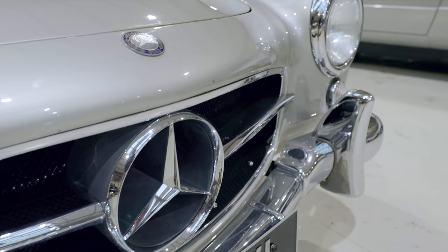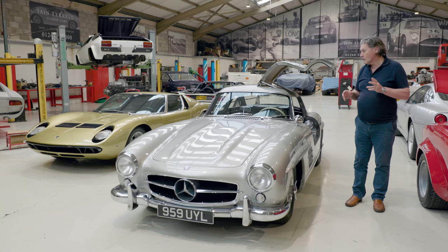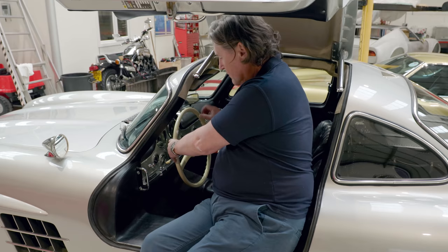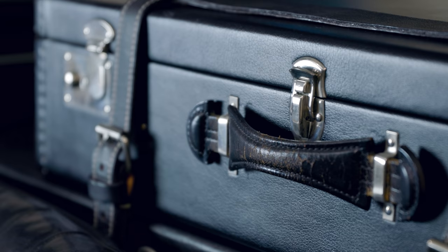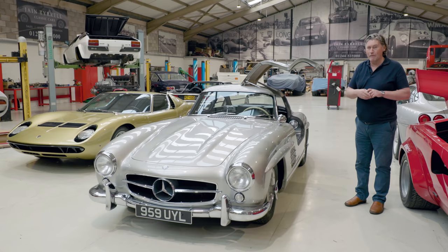So they did very little to the car. They added some bits and pieces, knocked a few things around, tried to make it as comfortable as possible. They came up with the folding steering wheel to help you get in and out, and even came up with some fitted luggage because there's no boot space — it's taken up by the spare wheel. So they tried to turn it into a GT car, which they succeeded in doing.